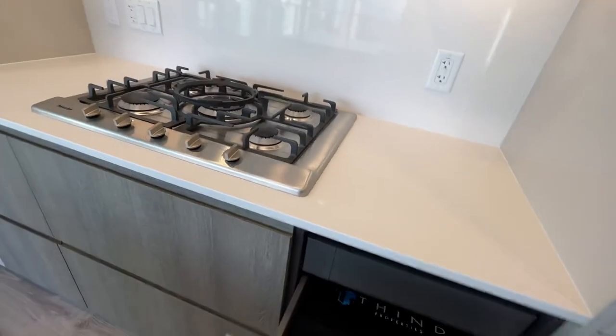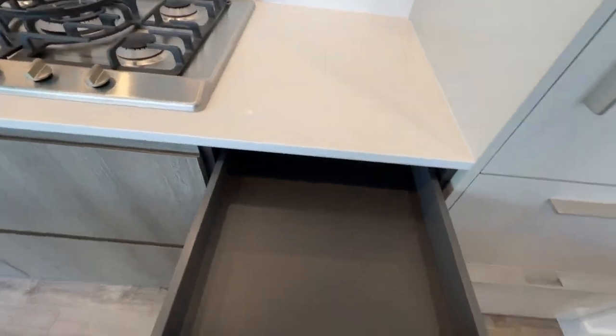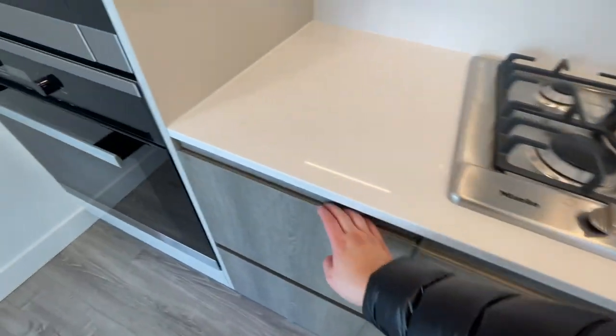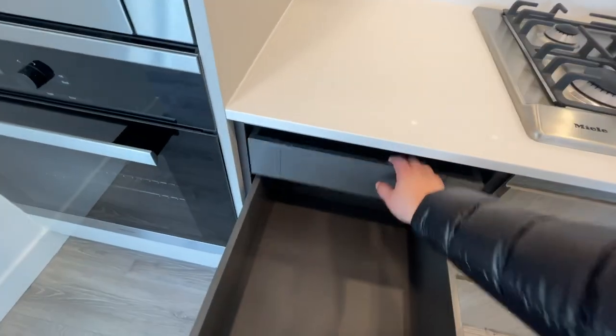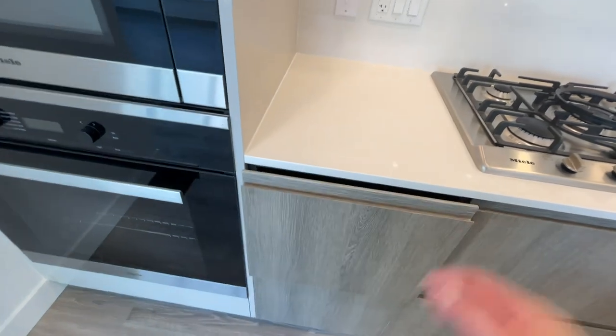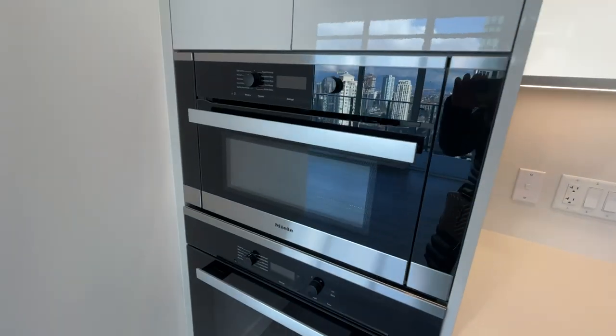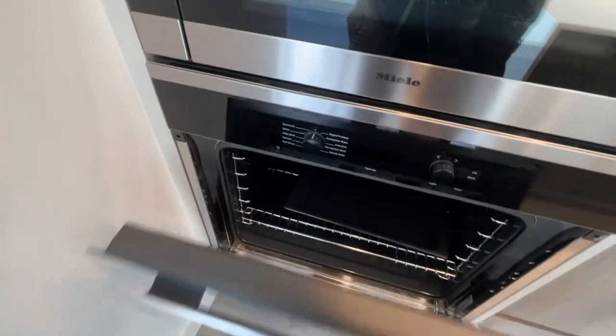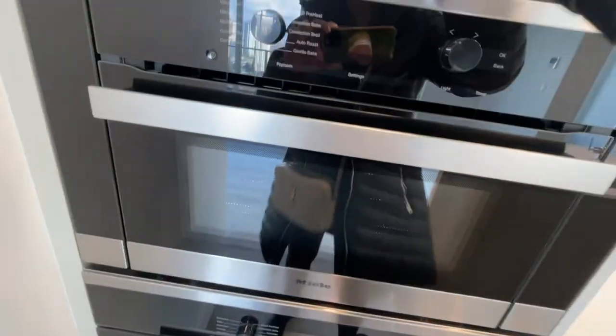You've got soft-close cabinets on both sides — I love that. You have a microwave oven right here, your oven, more cabinets, and free storage space.